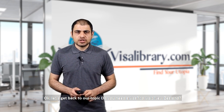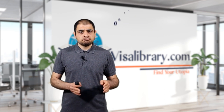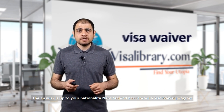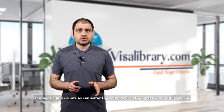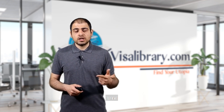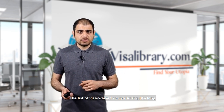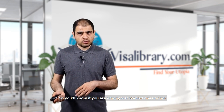Do you need a visa to visit New Zealand? The answer depends on your nationality. New Zealand has a visa waiver program, meaning certain countries can enter with just their passport — countries like the US, Israel, EU countries, Taiwan, and Japan. The list of visa-waived countries is quite long. Check the Visa Library article from the link in the description to see if your country is on it.